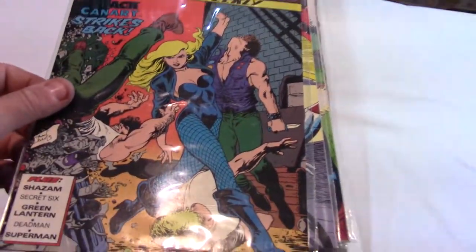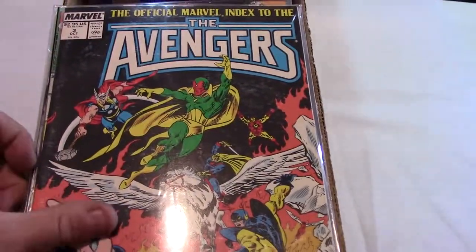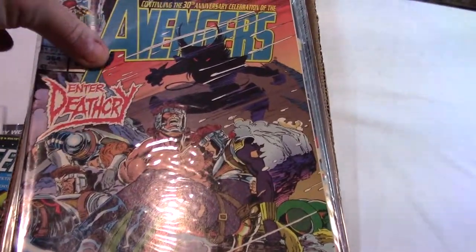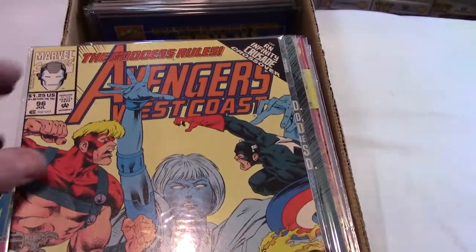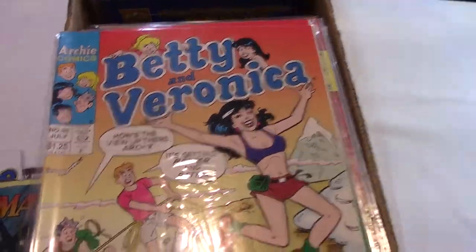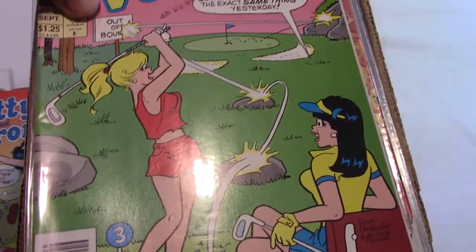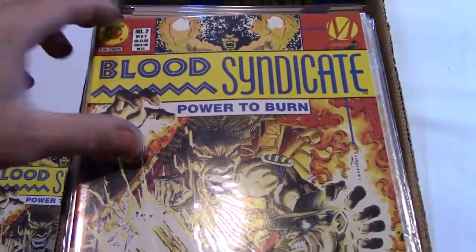Action Comics — good Black Canary cover though. Archie, it's an index, they don't sell too well. Well, there you go, it's a good book. So I'm happy about that. Wow, starting strong with some Avengers. West Coast is okay. I think that's the first appearance of Harold. That's a good bikini cover. Golf cover. And number 2 — I think I've got some number 1s.